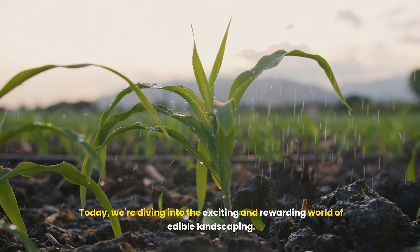The best part of edible landscaping? Harvesting and enjoying your hard work. Regularly pick your produce to encourage more growth. Use fresh herbs to elevate your meals. Enjoy sun-ripened strawberries straight from the plant and share your bountiful harvest with friends and neighbors. Your front yard is not just a feast for the eyes, but also a feast for your taste buds.